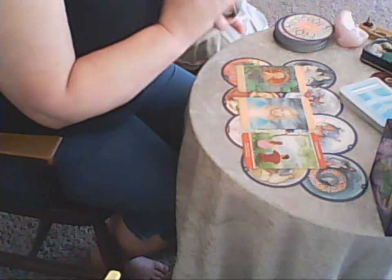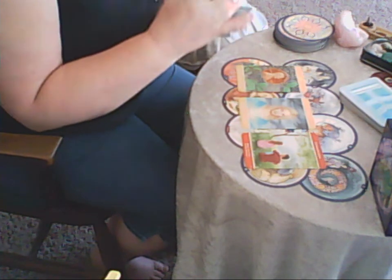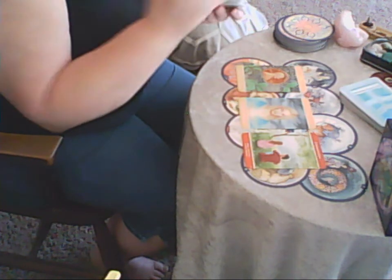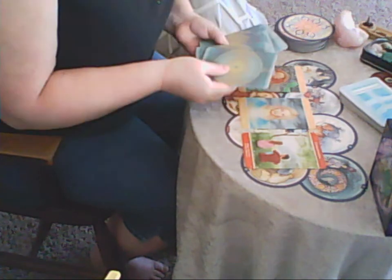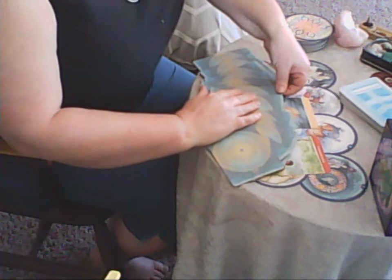Now let's look at the animal card for the week ahead. This is the Spirit Animal deck by Colette Baron-Reid — I love this deck. I'm going to choose three cards. The cards are a bit difficult to fan out but let me get in here.